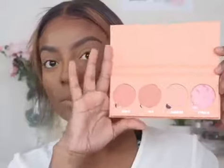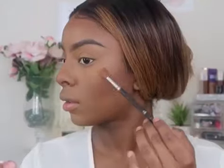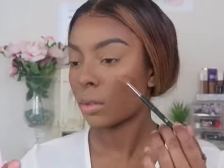For blush, I'm going in with the Isn't It Peachy Palette by Makeup Obsession — I found this randomly at Target. I'm applying that peachy tone to my cheeks and my little nose. I love a nose blush. Then I'm going in with my favorite highlighter by Wet n Wild in the Precious Petals color. I'm applying my highlighter on my cheekbones, on my nose, the little button nose and up the bridge, and also under my eyebrows.